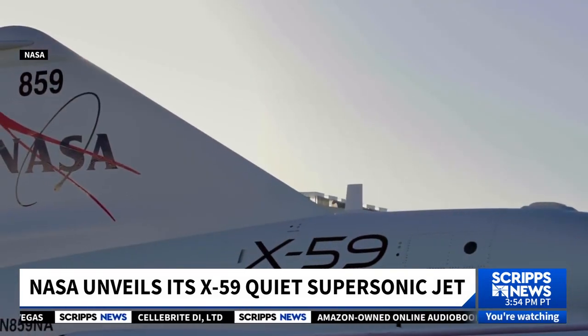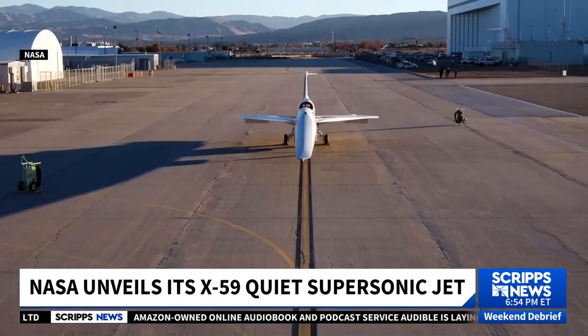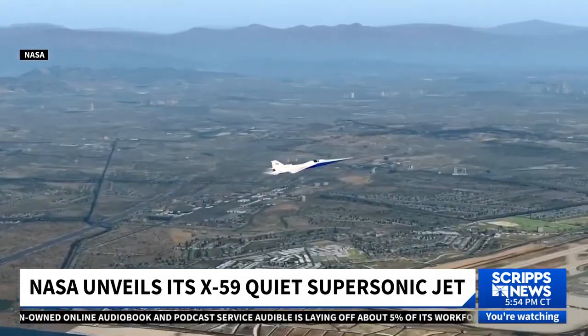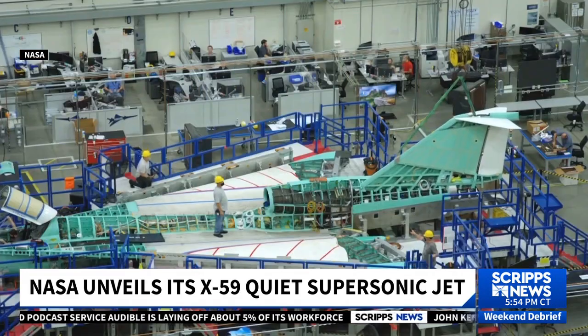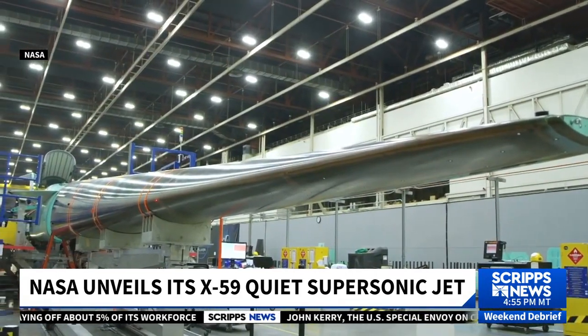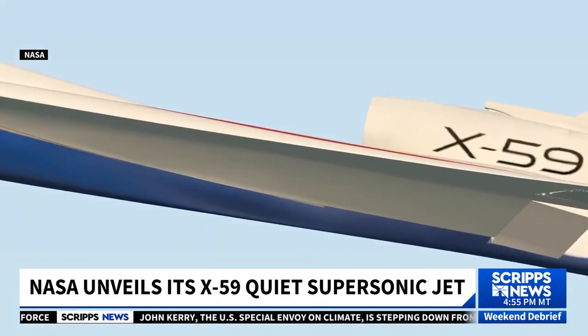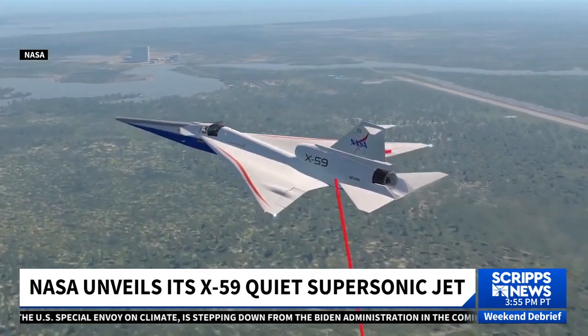The supersonic jet will reach a speed of Mach 1.4, or 925 miles per hour, while flying at an altitude of 55,000 feet, powered by a single engine. The X-59 has been in development at Lockheed Martin's Skunk Works facility in Palmdale, California, since 2019. NASA plans its first flight sometime in 2024 and further testing through 2027.